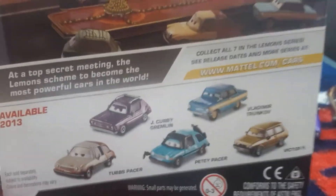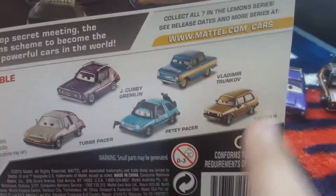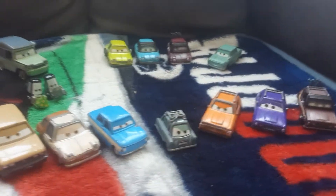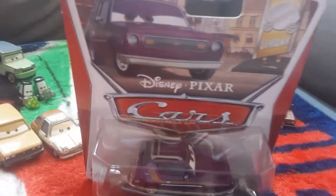And it shows himself, Tubbs, Petey, Vladimir, and Victor — they're all right there. And there's a 2-pack with Toga and Tubbs with paint spray. So I have a complete set.